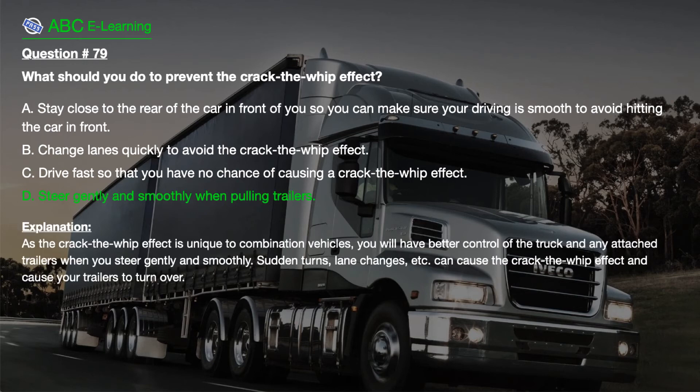The correct answer is D. Steer gently and smoothly when pulling trailers.